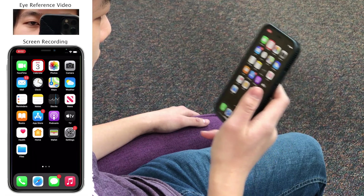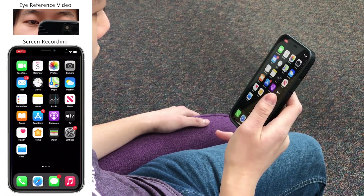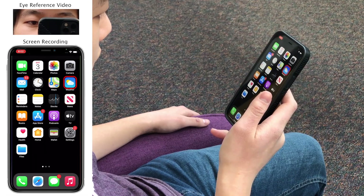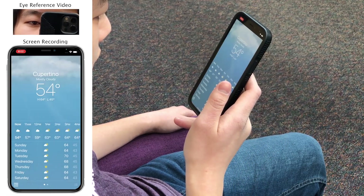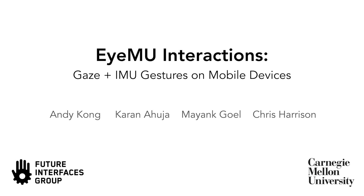Although future work remains to improve the accuracy of mobile gaze tracking, we found in our user study that current generation smartphones are able to localize gaze targets down to around 1.7 cm, sufficient for larger interface widgets. Please see our paper for full details.